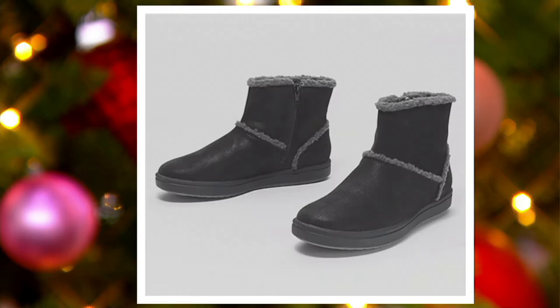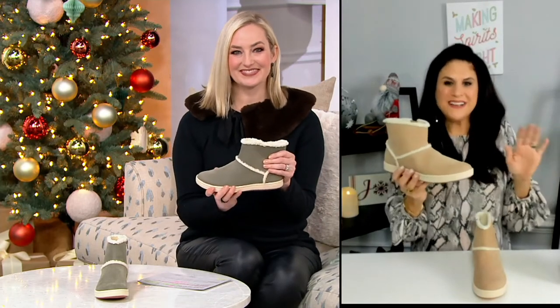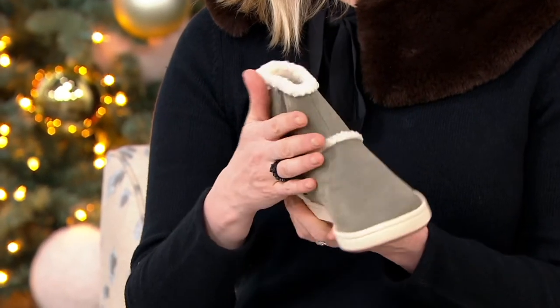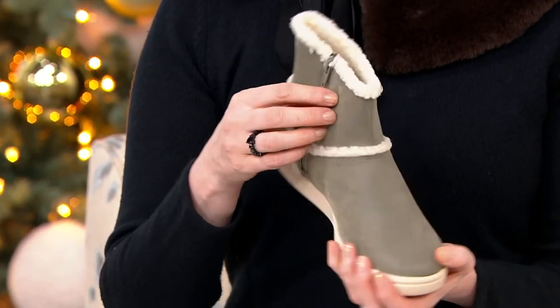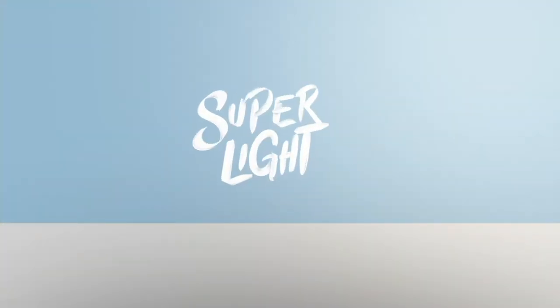Introduce me to the Step Glow Rose because I have not met this cute little booty before. This is a Cloud Stepper — we introduced these about six years ago. It's all about the utmost in underfoot cushioning. This boot has 18 millimeters of underfoot cushioning. The average shoe has four to five, so this is three times as much — amazing in this little boot.